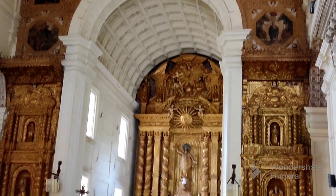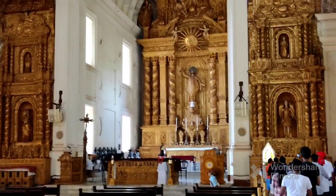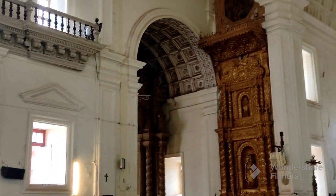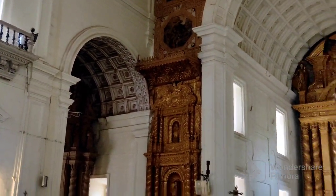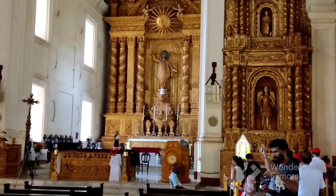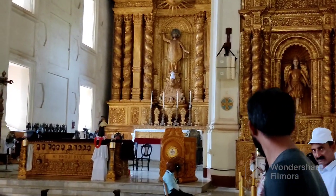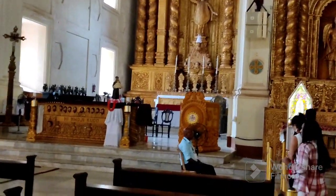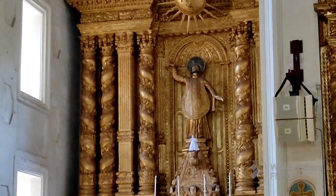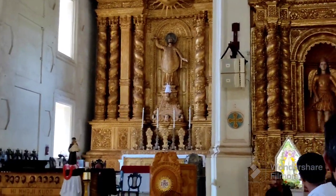On the main altar you can see the statue of Saint Ignatius of Loyola, who was a dear friend of Saint Francis Xavier, whose mortal remains are also kept in this church. After taking in the entire beauty of the exterior of the church, we move towards the casket where the mortal remains of Saint Francis Xavier are kept. He died in 1552 in China, and later his mortal remains were brought back to Goa.